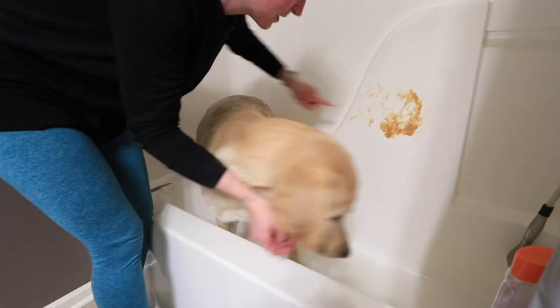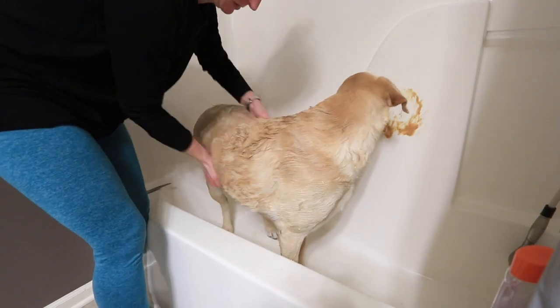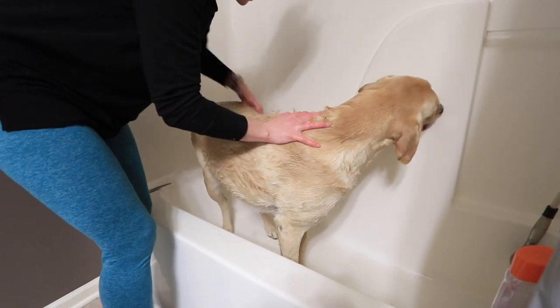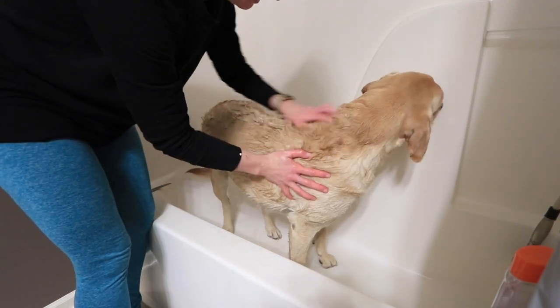Normally I do this with Cody — we kind of tag team, and it's a lot easier when there are two of us. But today I was just doing a super quick bath for Brewer, getting all of him nice and clean and fluffy.